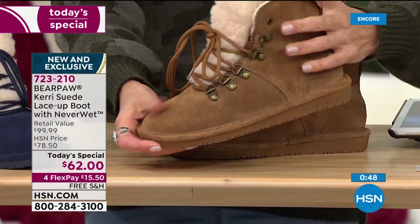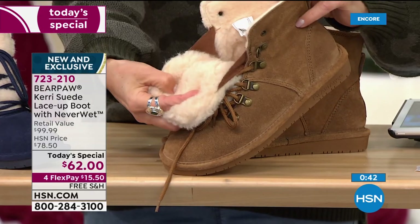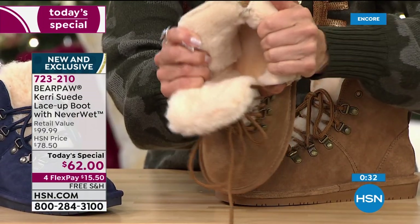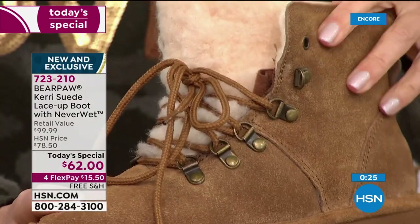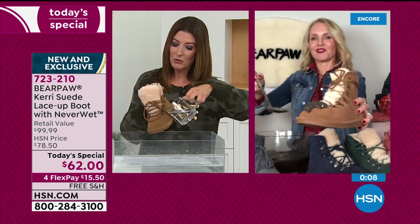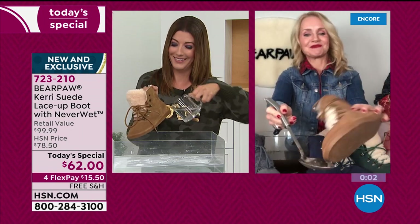Genuine suede — so soft, not super structured, feels like a slipper from the moment you put it on. Dive inside — every inch from the sheepskin footbed to the beautiful wool blend lining, it's soft, plush, warm. I want to show you the Never Wet technology one more time with the mud demo. This is built for real life — real accidents, real kids, real dogs. Think about those little paw prints when fur babies come up and step right on your toes.